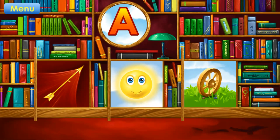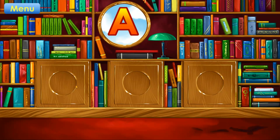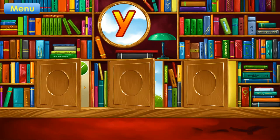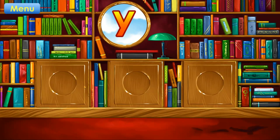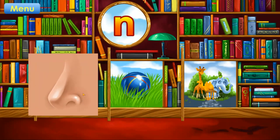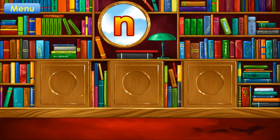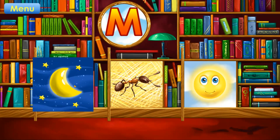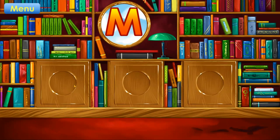A. Arrow. Correct. Y. Yak. Correct. N. Nose. Correct. M. Moon. Correct.